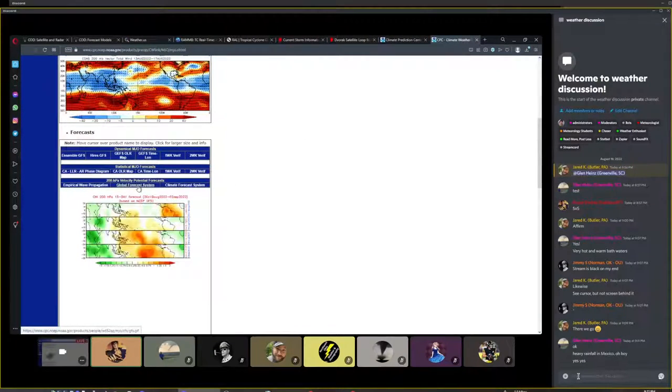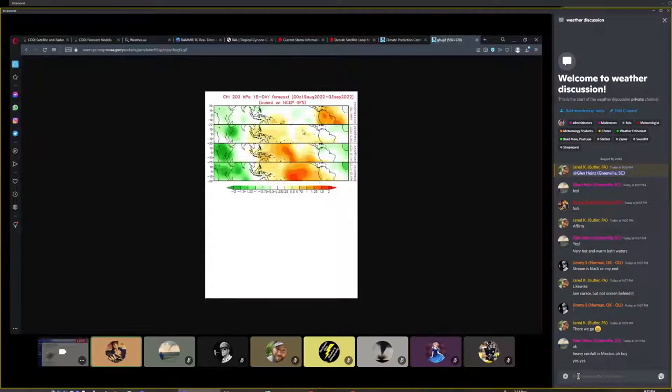Looking at this view of the tropics — green represents negative potential vorticity, meaning more spin; positive vorticity means less spin. There's a fairly weak area of green moving across the Atlantic during the next week or so. Africa is really active all the way through early September, meaning we could have some very strong waves coming off Africa. However, they may weaken as they approach the Gulf due to the really strong positive vorticity sitting over the eastern Pacific. Check out the Climate Prediction Center website for these tools.